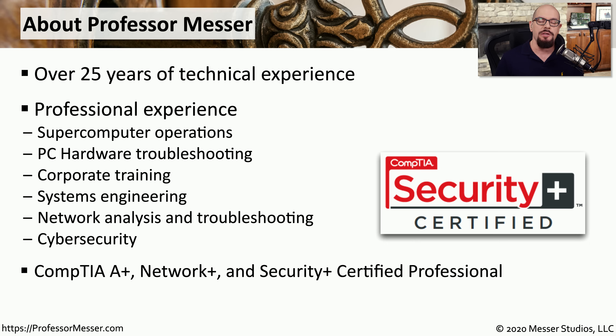In this series of training videos, I'll take you through everything you need to know to earn your Security Plus certification. These are topics and experiences that I've had in my 25 years of IT, ranging from mainframe operations, networking, and desktop management, all the way through cybersecurity. As we go through these topics, I'll bring those experiences into these videos so you get to learn from the things that I've seen in the field.